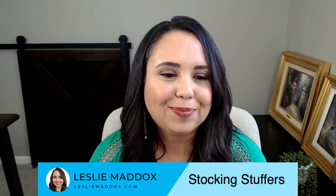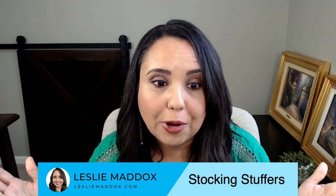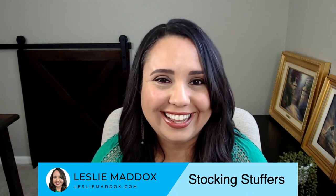Hello, hello, hello. Welcome to my very first live.